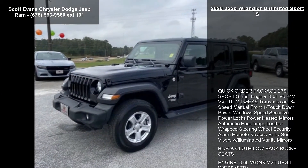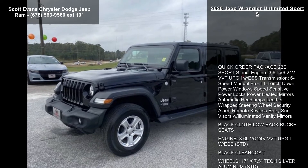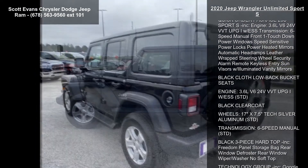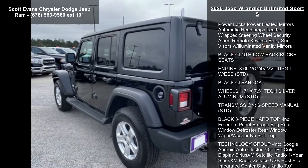This vehicle's top features include Quick Order Package 23S Sport S included, Engine 3.6L V6 24V VVT UPG1 with ESS Transmission.